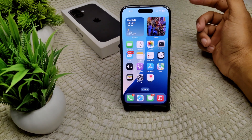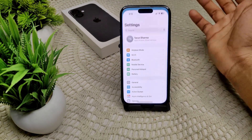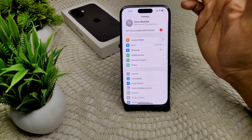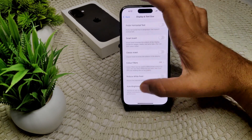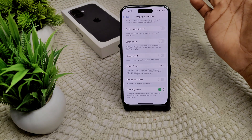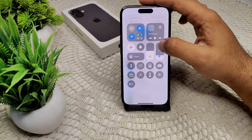Third, enable auto brightness. Auto brightness can help reduce heat generation. Go into Accessibility, then Display and Text Size, scroll down, and you will see the Auto Brightness option. Turn on this feature so the screen can adjust brightness automatically.